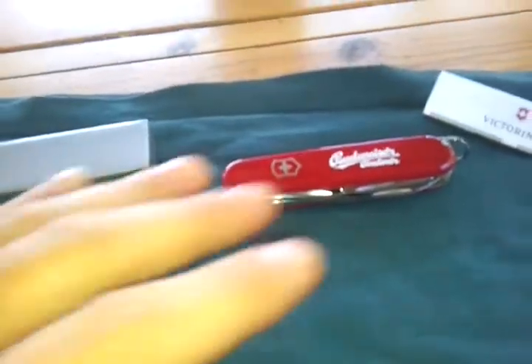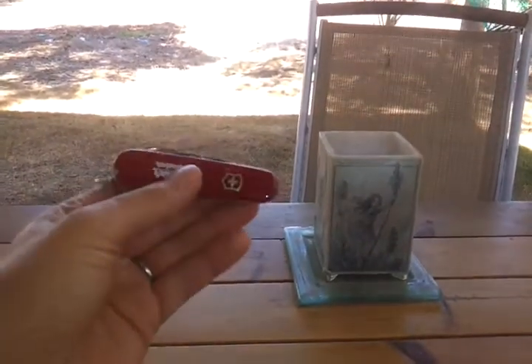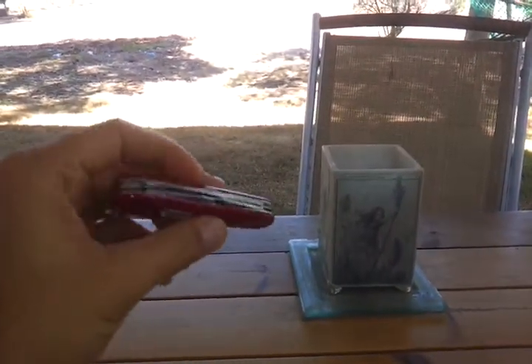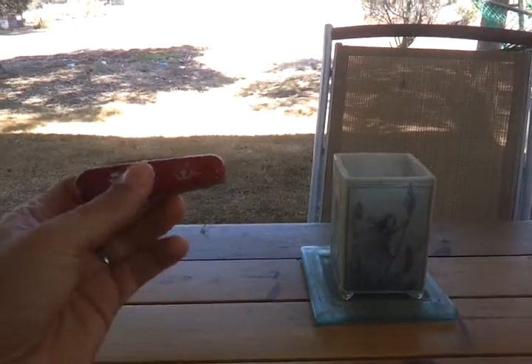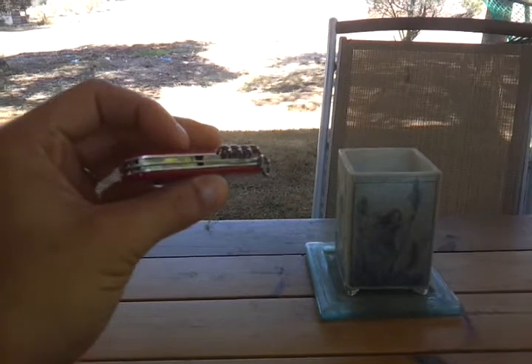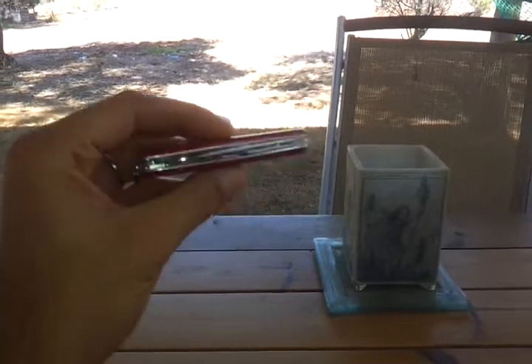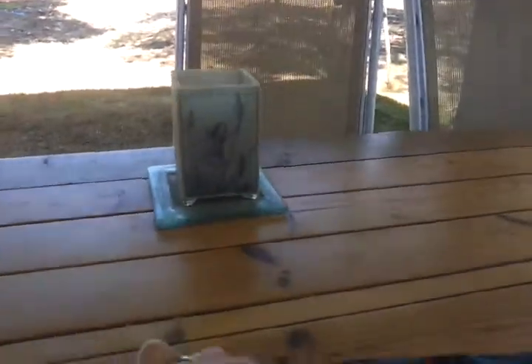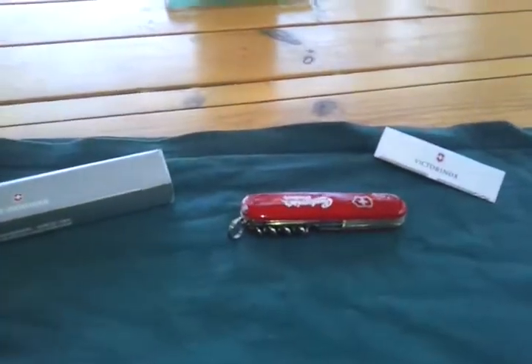You can always use another Victorinox — put it in your car, put it in your EDC, put it in your starter keychain, use it for backpacking, give it to your wife, give it to your kids. Victorinox are great — they're like little sweets, you can give them to anyone and you can always use them.